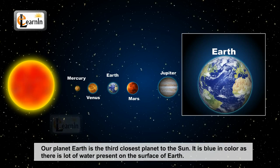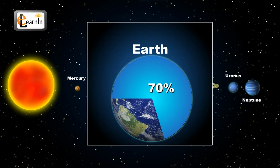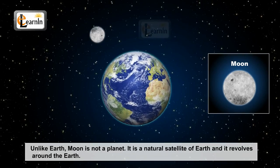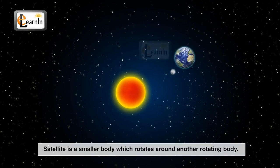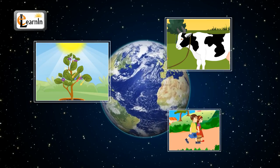Our planet Earth is the third closest planet to the sun. It is blue in color and there is a lot of water present on the surface of Earth. Water constitutes about 70% of the entire surface of our planet. Unlike Earth, the moon is not a planet. It is a natural satellite of Earth and it revolves around the Earth. A satellite is a smaller body which rotates around another rotating body. Earth is the only planet which has animals, trees and human beings.